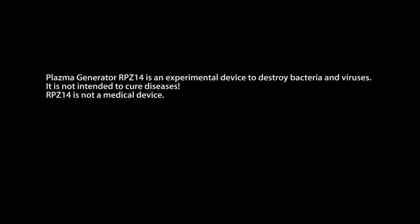Plasma generator RPZ-14 is an experimental device to destroy bacteria and viruses. It is not intended to cure diseases. RPZ-14 is not a medical device.